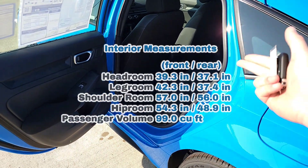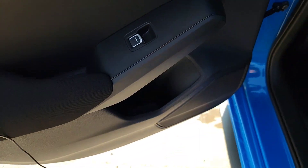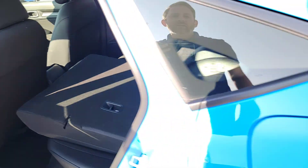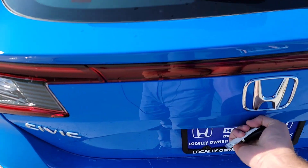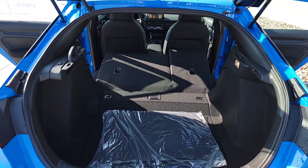Before we dive into the interior, I'm going to throw some interior measurements on screen so you guys know how much room there is for friends, pets, and cargo. In the rear, you've got leather-cloth seats and to fold them down you simply pull the release — it's easy. There's so much more space than the sedan from that point.